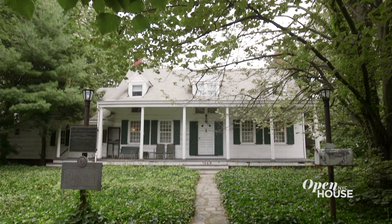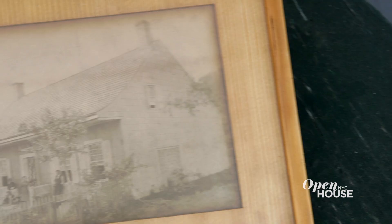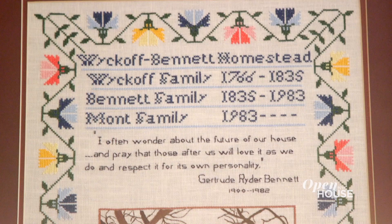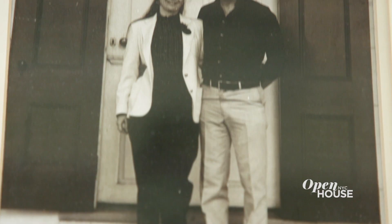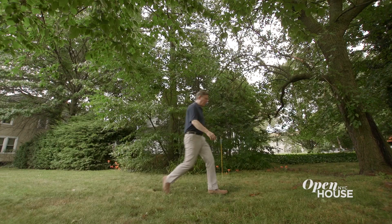Hi, I'm Ira Montt. Welcome to the Wyckoff Bennett Montt homestead in Brooklyn, New York. Built prior to 1766 by the Wyckoff family, it was a hundred-acre farm here in Brooklyn. In 1835, the Wyckoffs sold the house and the farm to the Bennett family. In 1983, the widower of the last Bennett sold the house to my parents, Stewart and Annette Montt. That makes the Montt family only the third family to ever own and live in the home in almost 260 years.